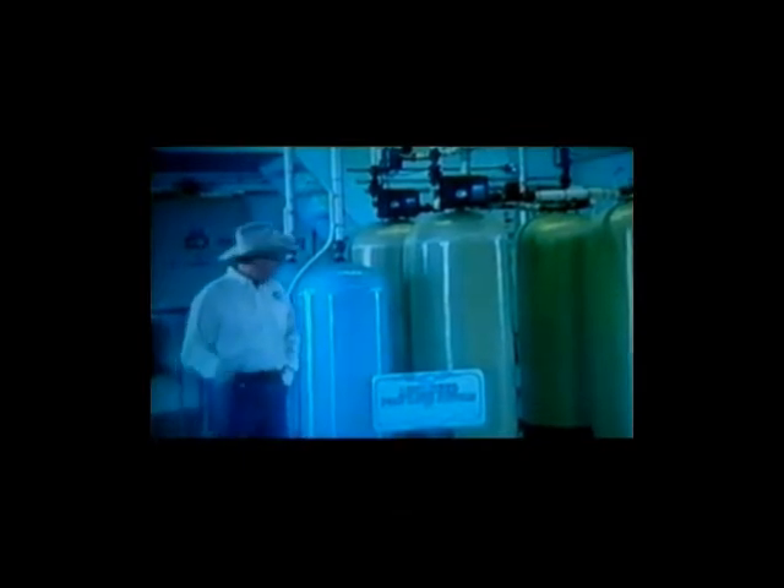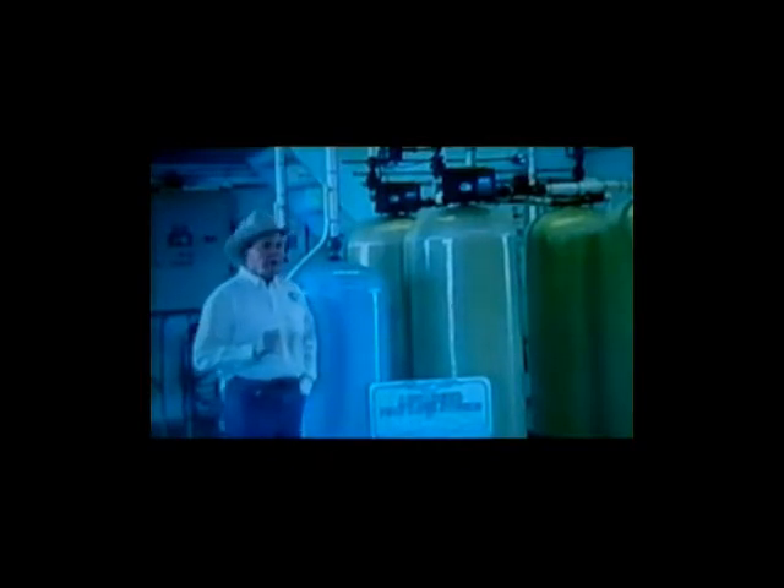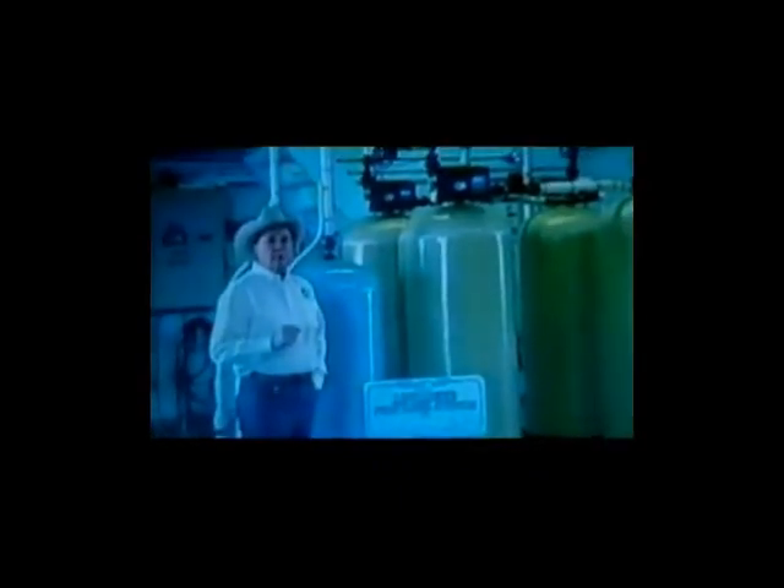This is a system that we've installed at the Sovereign Hutterite Colony. It's been in about a year now. We're doing about 36,000 gallons a day cleaning the water. The system has been operating very well, and we can do up to 3,000 gallons a minute if it's required.